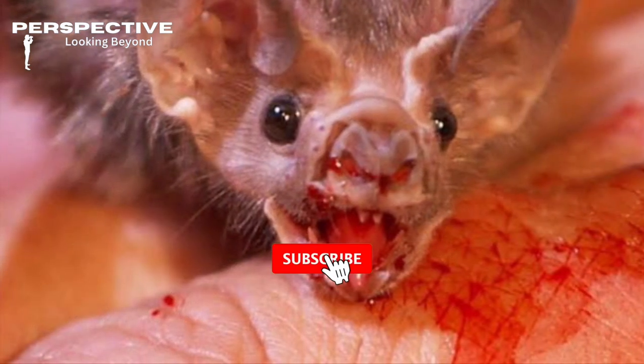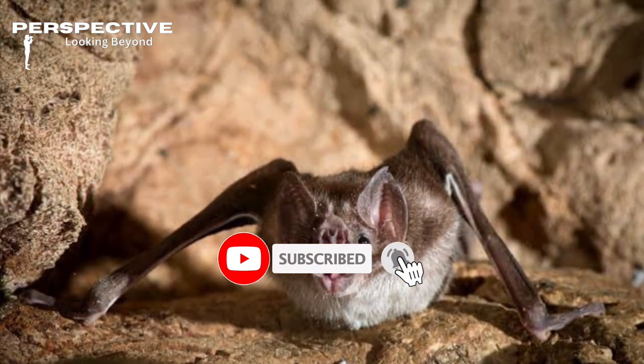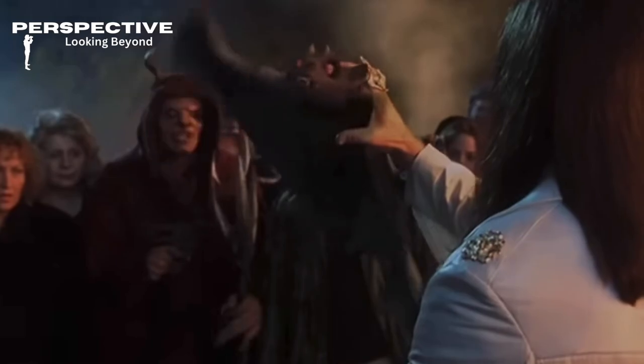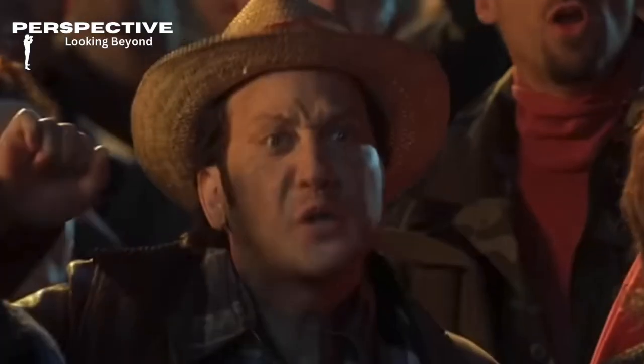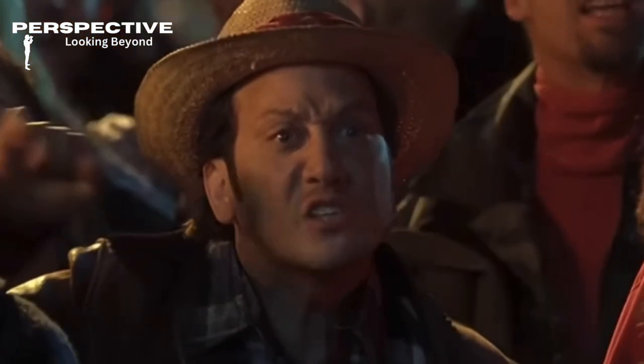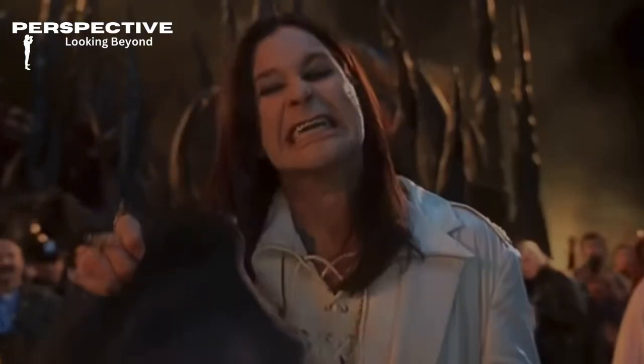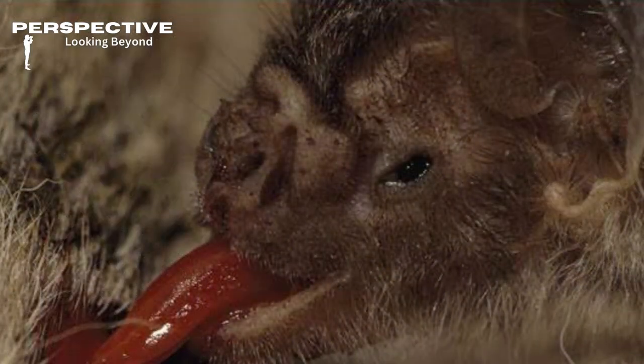They don't swoop in all wild and crazy like Ozzy Osbourne biting off a bat's head — that would be messy. No, vampire bats are pretty chill about it. They use stealth and precision: they sneak up, make a small incision with their razor-sharp teeth, and then lap up the blood with their tongues, like they're at a fine dining restaurant.